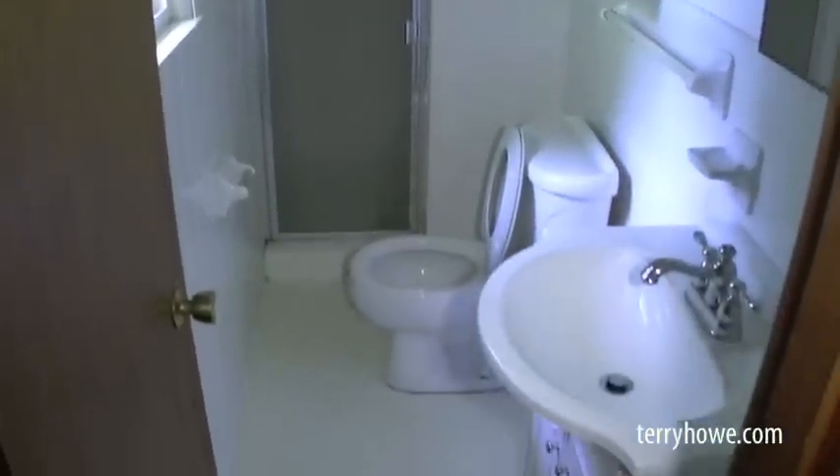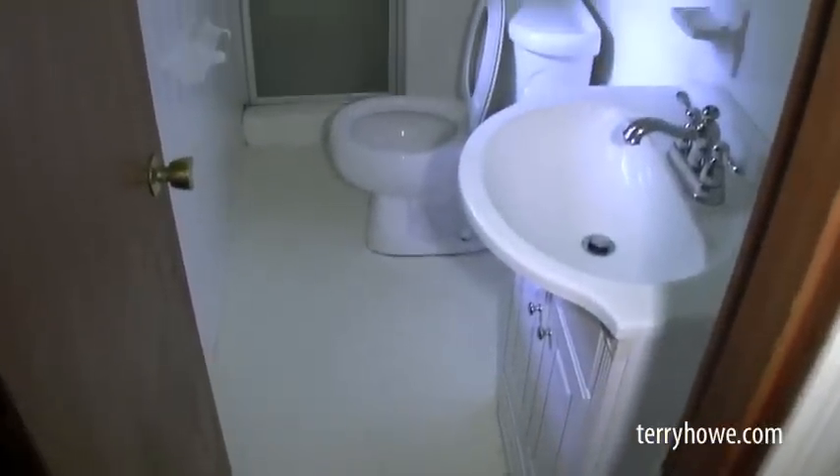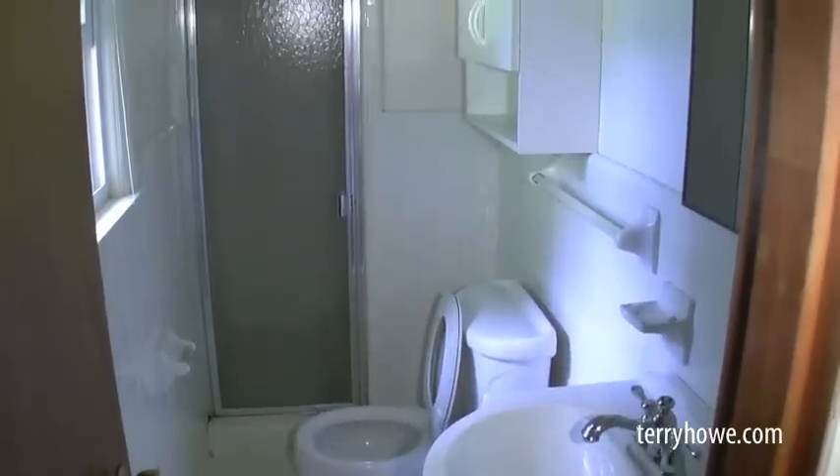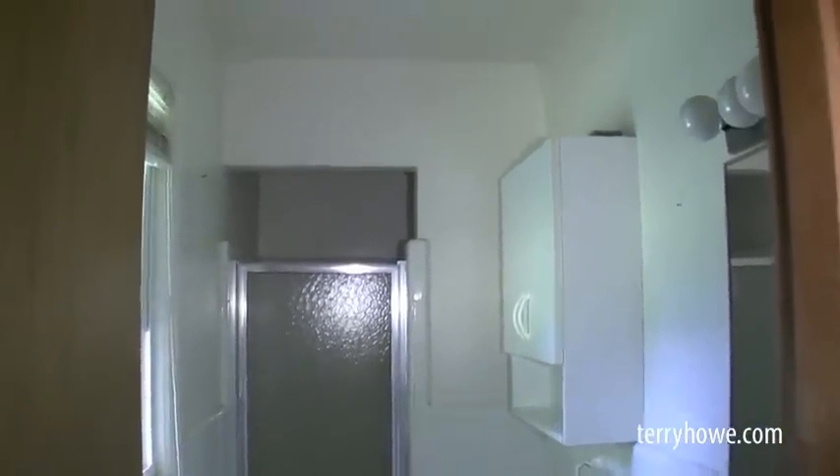This is the second bath. Again, ceramic tile — this one has a shower. Looks like a more period finish from when the house was built. That's the inside of the house. Let's go take a look at the backyard and a little bit of the property.